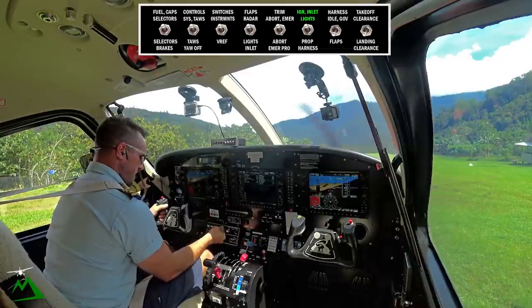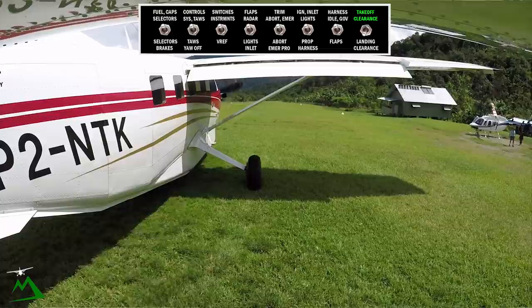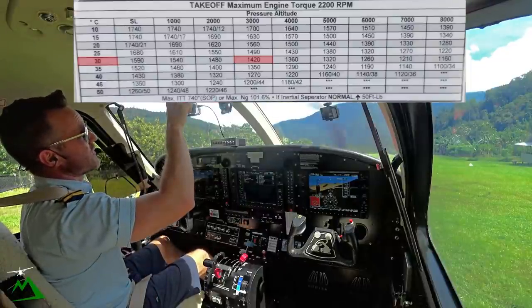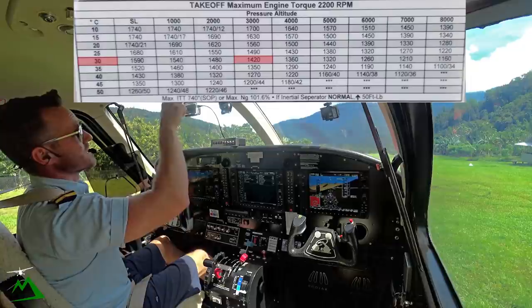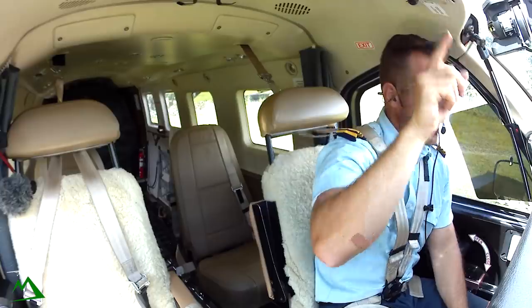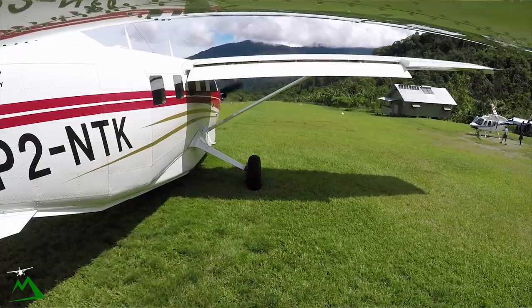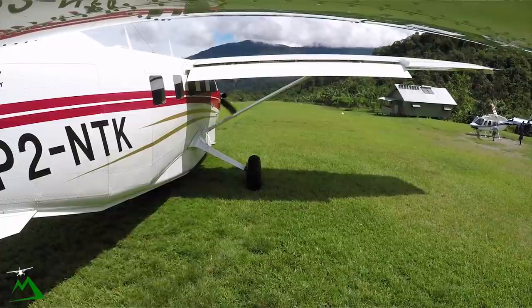Ignition is on, landing light and bypass. We'll do SAR after takeoff. We're at 29 degrees, roughly 30, and we're at 3,000 feet elevation here. Power setting 1,370 foot-pounds, rotate 58. Ignition, condition, flaps at 20, fuel and harnesses. Checklist complete.